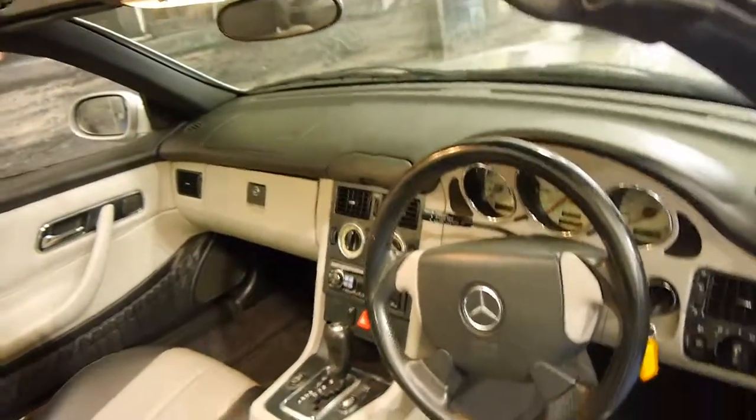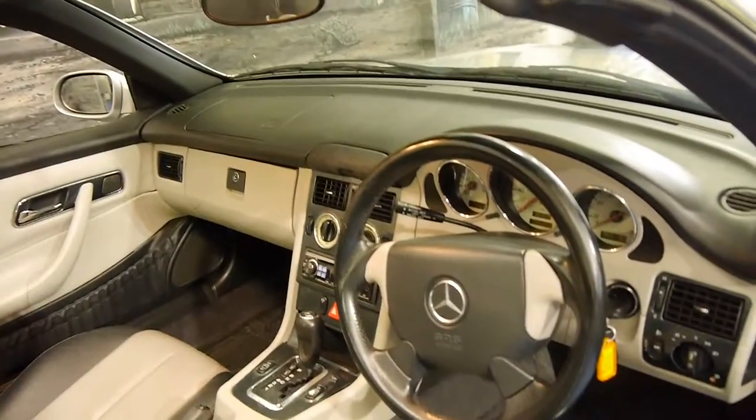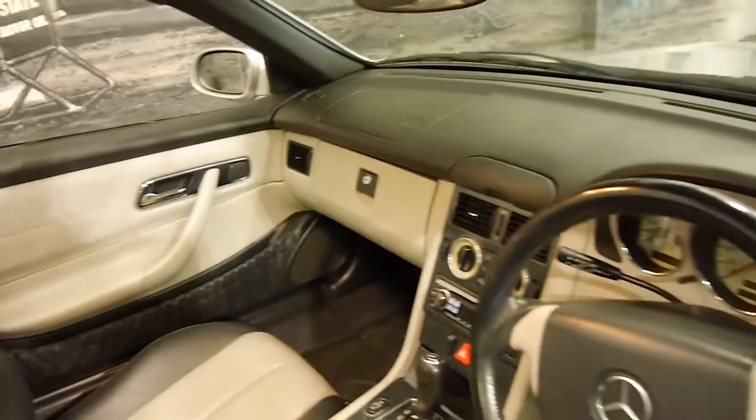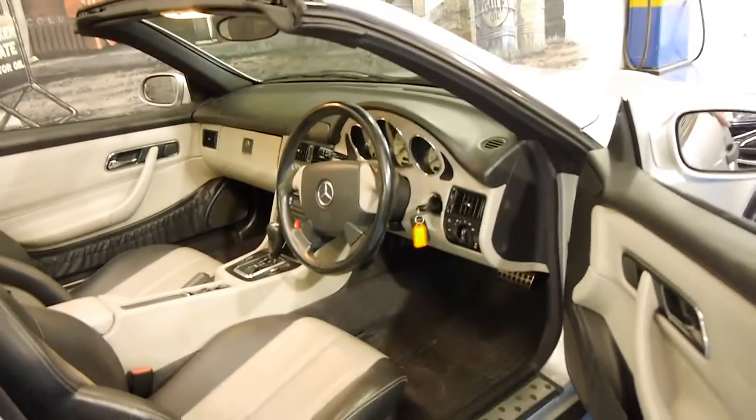This car came to us and it was actually pretty good. We did get it painted anyway, just because it's such a common thing — we thought it would be the right thing to do to get it looking its best. It's done 135,000 kilometres and it drives particularly well.